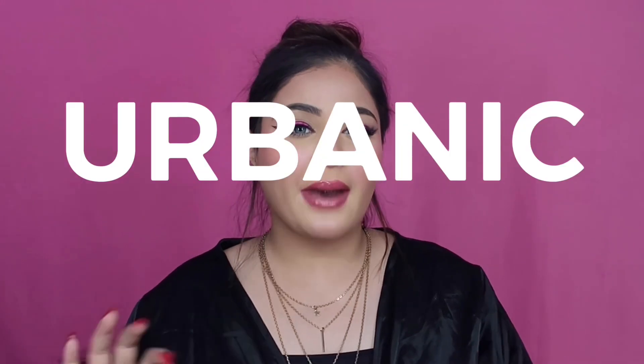Hello beauties, welcome or welcome back to my channel. If you're new here, my name is Gurushkar. Thank you so much for tuning in. Today I'm going to share with you all my latest Urbanic haul.